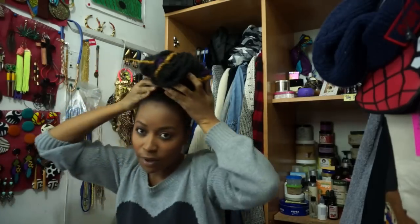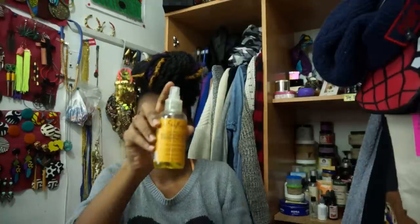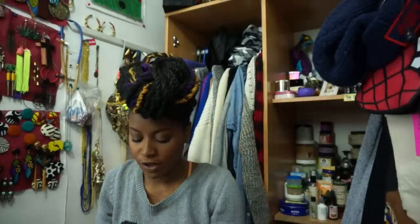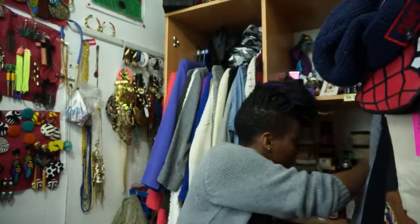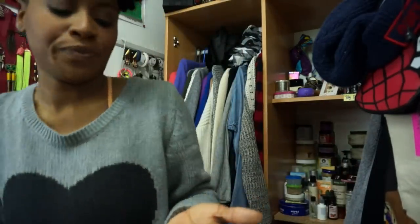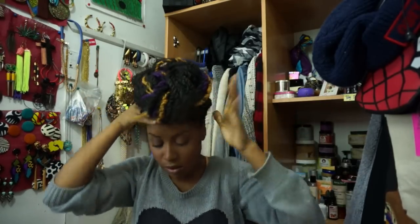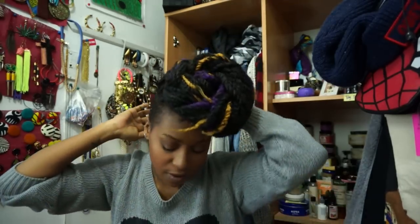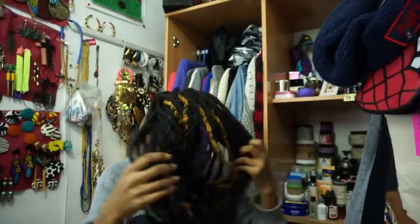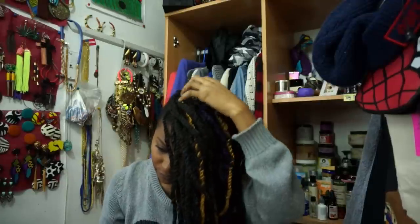I always put some on my edges, and then the last thing is some kind of oil. This is the Shea Moisture Reconstructed Finish Elixir - one spray in the palm of my hands, do the same thing. You could brush it but I like that rugged look. Then let the hair down - Shea Moisture Thicken and Mist just on my roots.